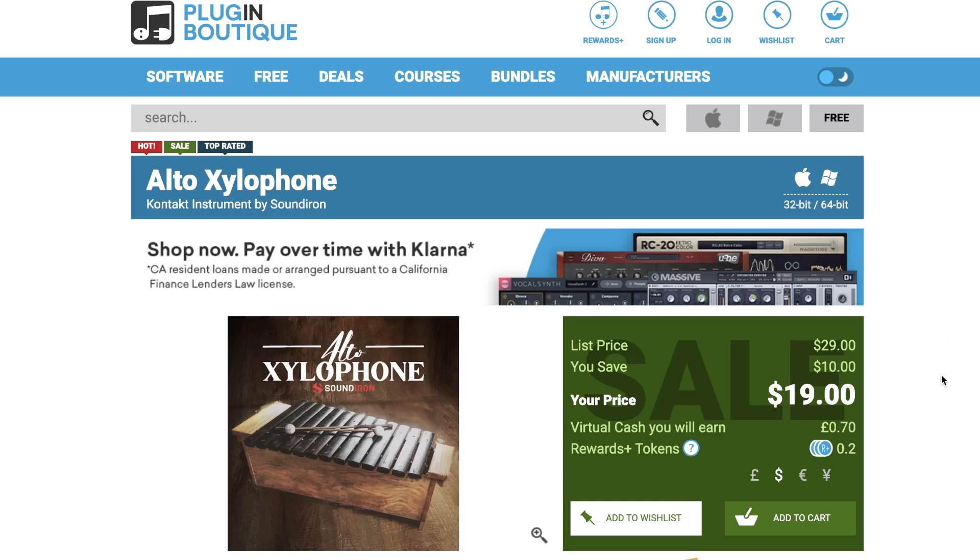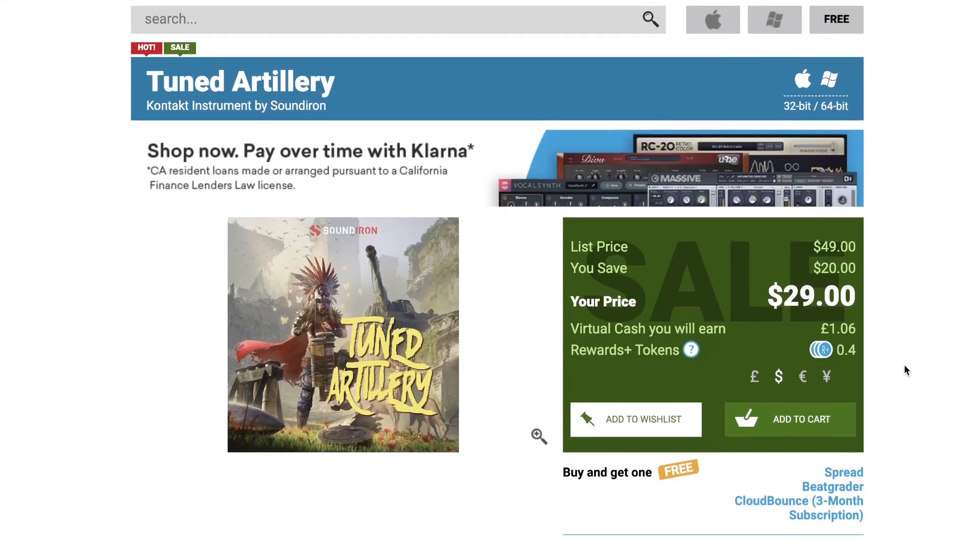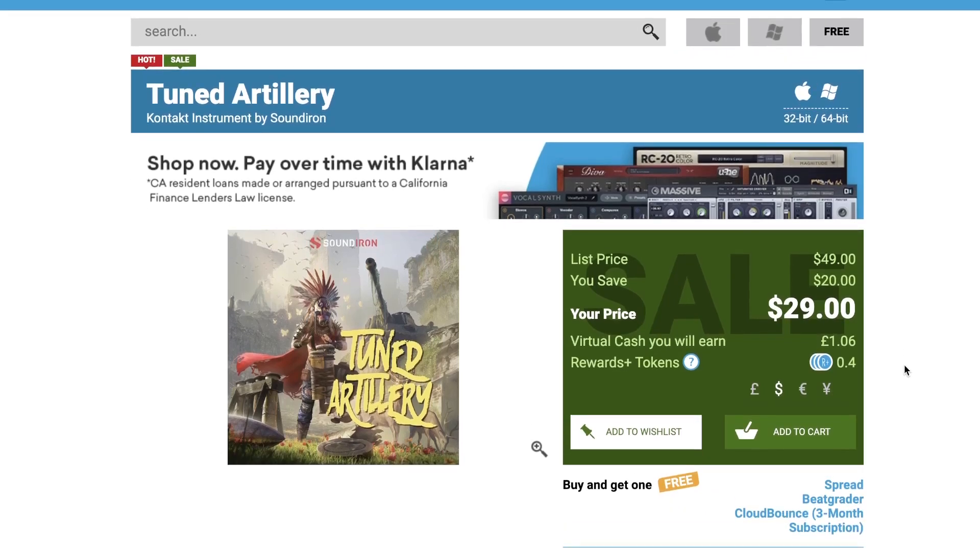A couple deals over at Plugin Boutique: from Soundiron, Alto Xylophones is available now for just $19 — does require the full version of Kontakt, normally sells for $29. And the Soundiron Tuned Artillery is also on sale over at Plugin Boutique, normally $49, just $29 during this promotion.